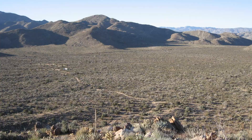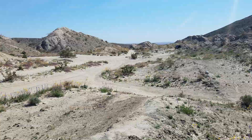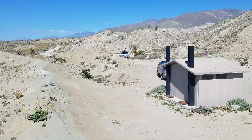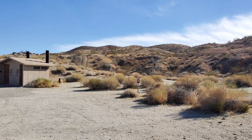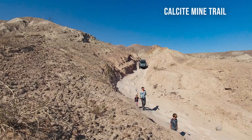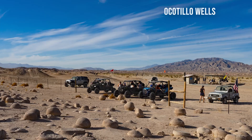Arroyo Salado Primitive Campground is conveniently located just off Borrego Salton Seaway, Highway S22, near the entrance to the Calcite Mine Trail and Truck Haven Trail. Amenities are limited to a couple of vault toilets, and there are no formal campsites or fire rings, so you'll need to bring a fire pit if you want a campfire. This is a great place to camp if you don't have a reservation at one of the developed campgrounds but like the idea of having a toilet available. Ocotillo Wells Off Highway Vehicle Area, a popular off-roading destination, is a few miles east of the campground.